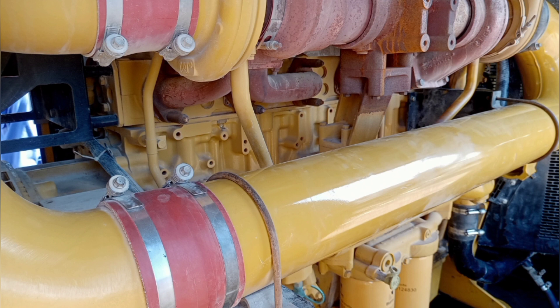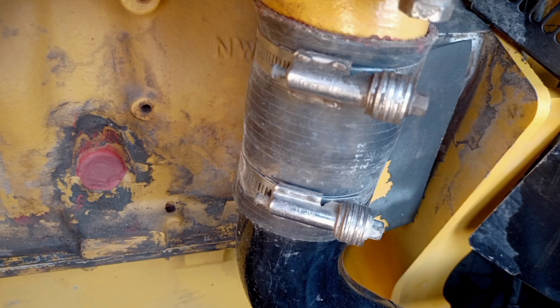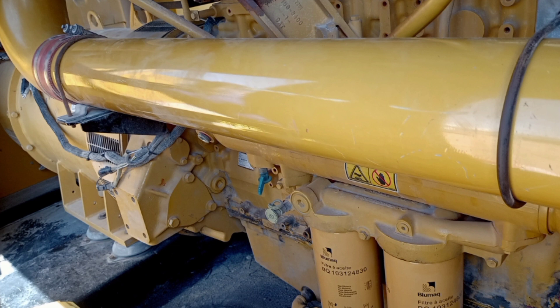6. Exhaust system — inspecting exhaust pipes, mufflers, and emission control devices to ensure proper exhaust ventilation and compliance with regulations. Overall, a TA-2 inspection aims to identify any potential issues or areas of concern with the generator and address them promptly to maintain its reliability and performance. It's typically performed by trained technicians or service professionals familiar with the specific model and its maintenance requirements.